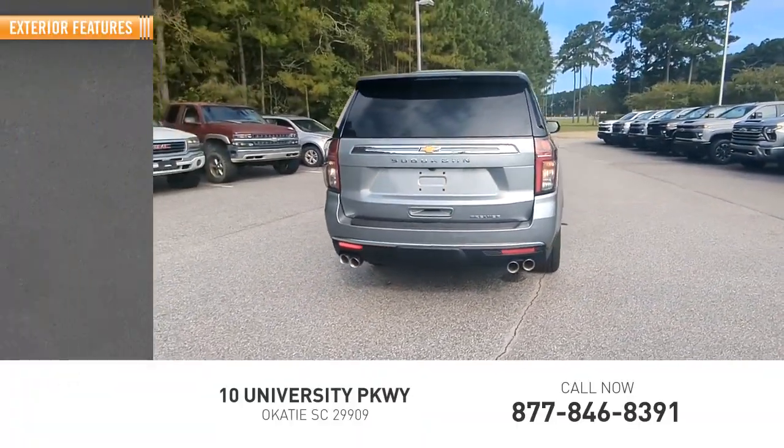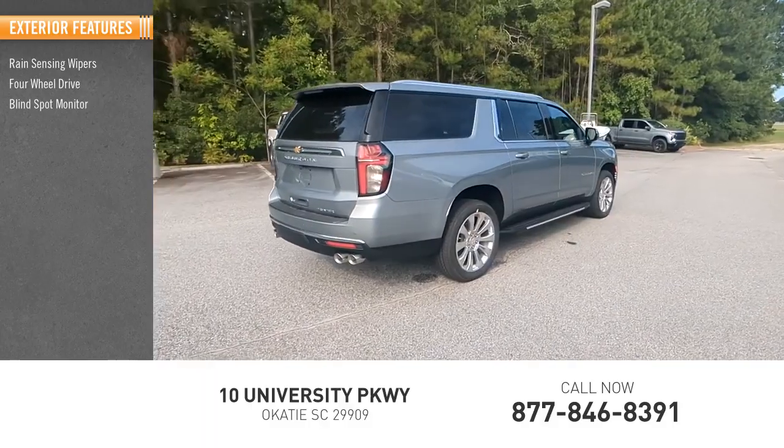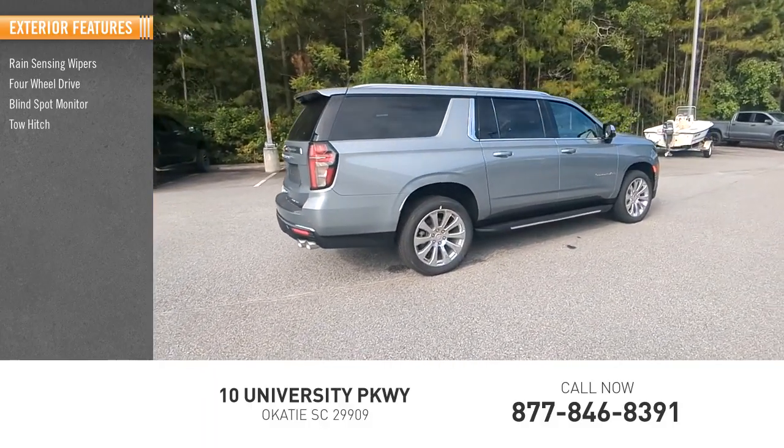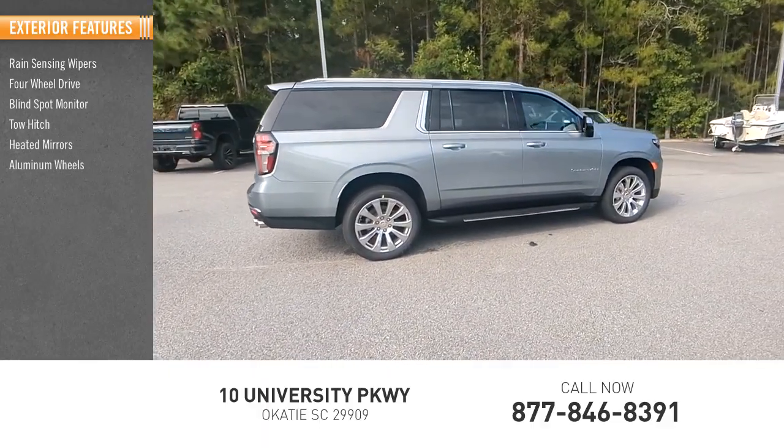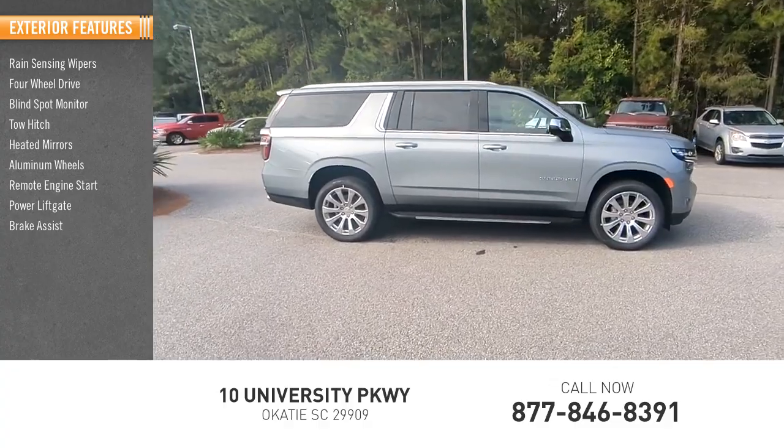Here are some of this vehicle's great options: rain-sensing wipers, four-wheel drive, blind spot monitor, tow hitch, heated mirrors, aluminum wheels, remote engine start, power lift gate, brake assist, and stability control.